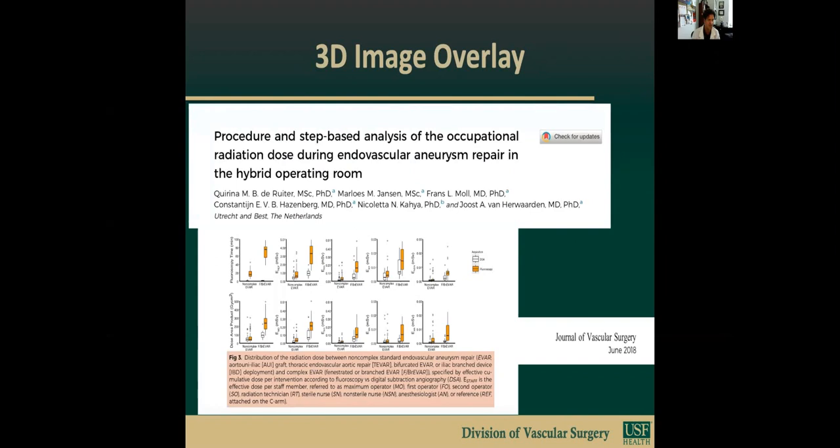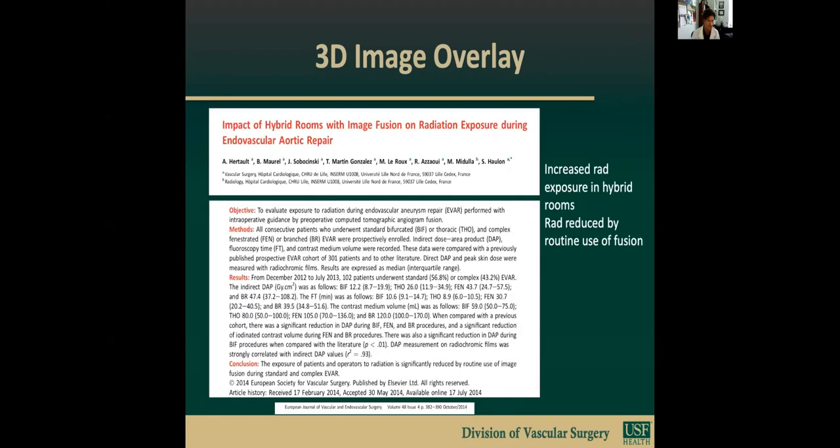In this evaluation of radiation exposure with fenestrated branched EVAR compared to non-complex EVAR, there's been a demonstrated increase in exposure to all members of the surgical team, including the interventionalist, the assistants, the scrub techs, as well as the circulating nurses.